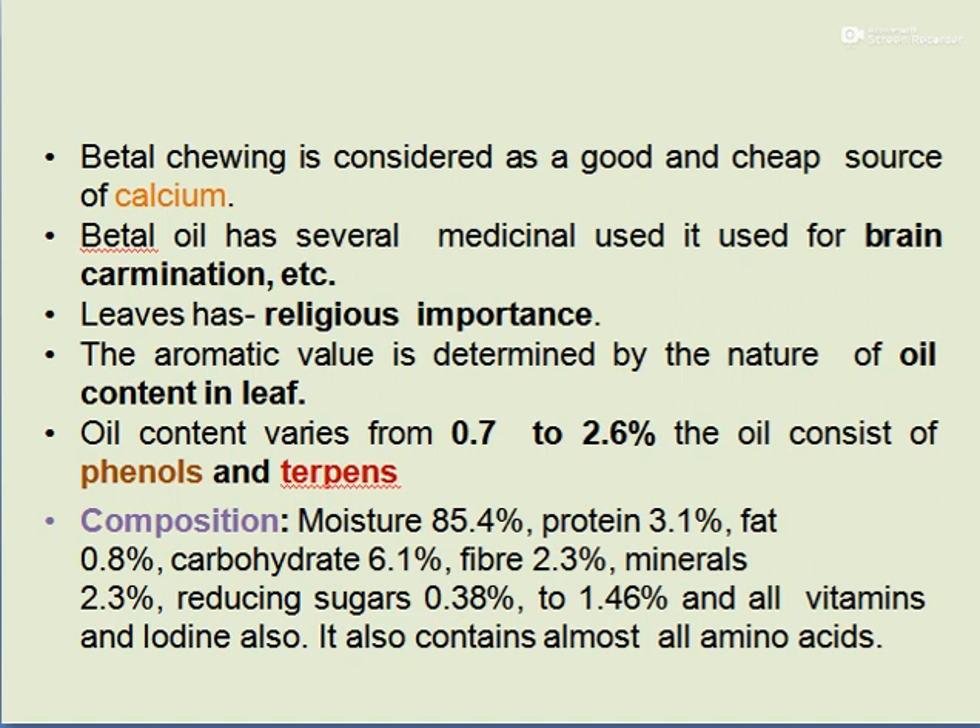The aromatic value is determined by the oil content in the leaf. Betelwine leaves have 0.2 to 0.6% of oil consisting of phenols and terpenes. The composition of Betelwine contains 85.4% moisture, 3.1% protein, 0.8% fats, 6.1% carbohydrates, 2.3% fiber, 2.3% minerals, reducing sugars, all vitamins, iodine, and all types of amino acids.